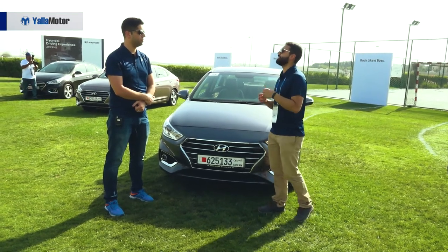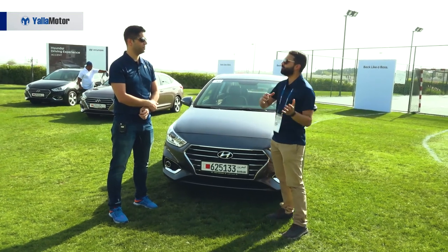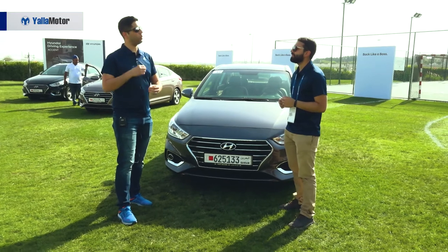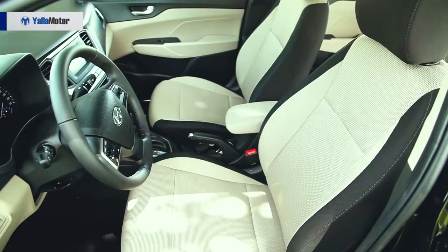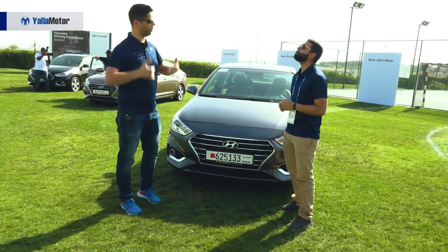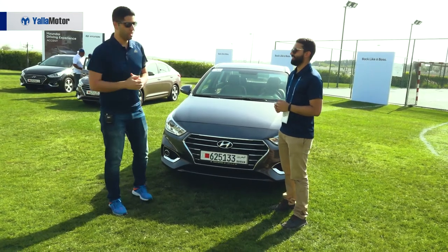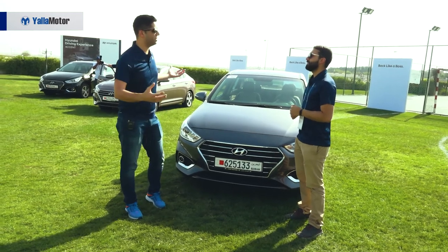For a potential buyer in this segment, they're more interested in practicality than zero-to-hundred times. The wheelbase has been extended by three centimeters, but that is multiplied when it comes to interior practicality. Three centimeters translates to, for example, five centimeters of legroom — and five centimeters of legroom is multiplied across the length of a person. So three centimeters can actually do a lot for the practicality and interior roominess of the car.